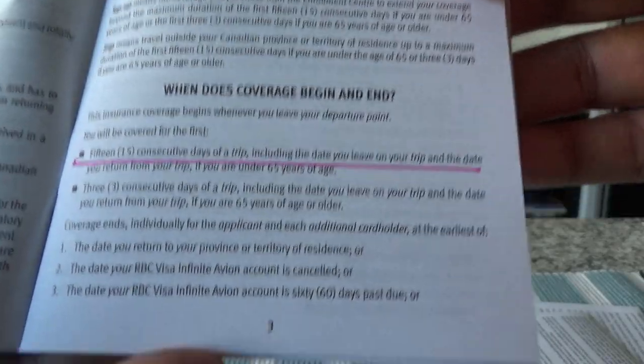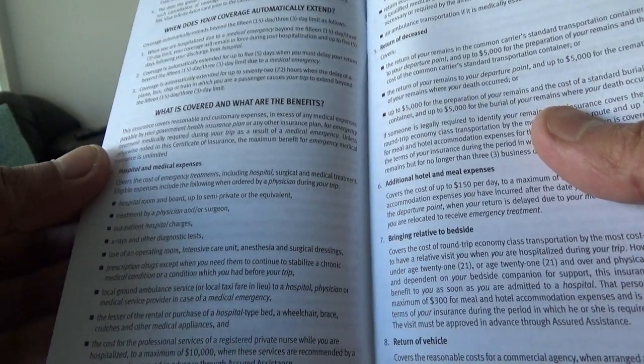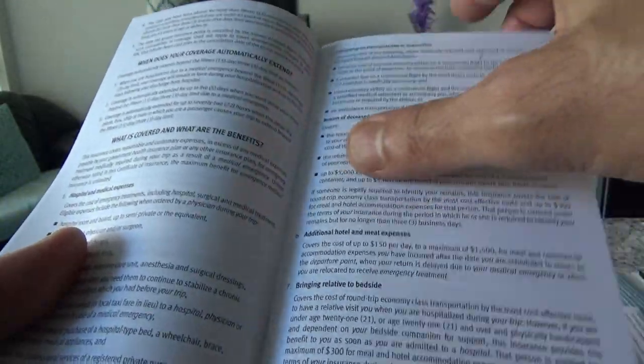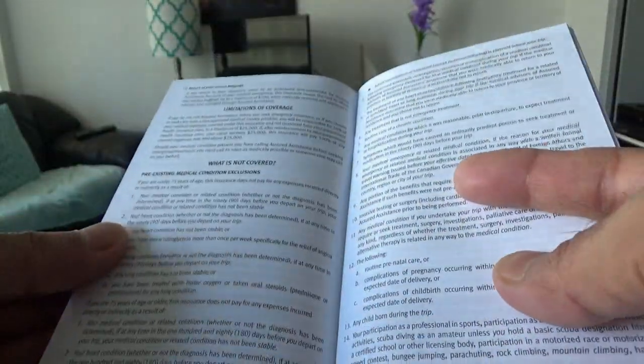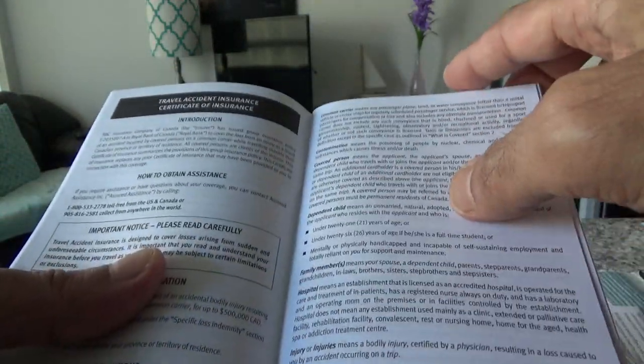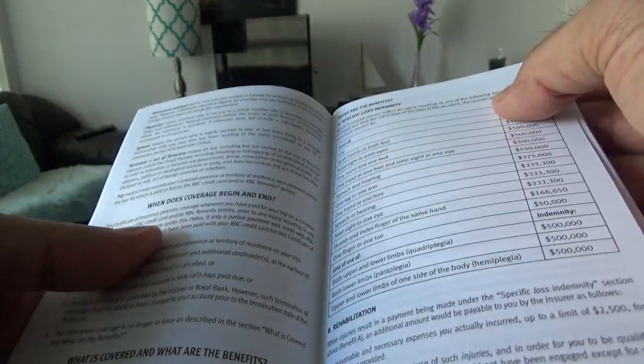So here I highlighted some of the sections. In terms of the value of the insurance, I couldn't find anywhere how much the actual value is. Most other Canadian credit cards provide 1 million or 2 million dollars, however it doesn't mention anything here, so I'm going to assume that this is unlimited coverage. But you can call RBC and confirm that. Some insurance I always look for in a travel credit card is trip cancellation, trip interruption, and flight delay. Travel accident insurance is $500,000 in general.